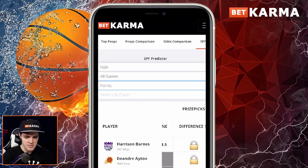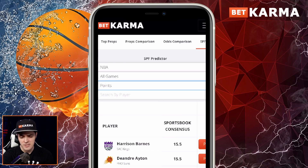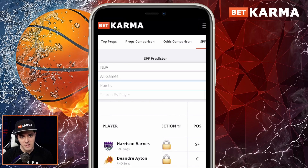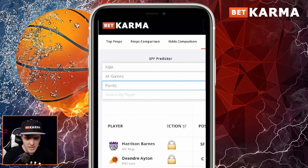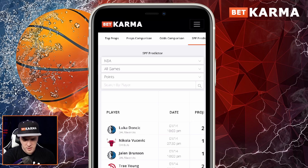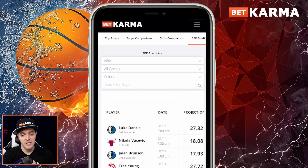You'll notice there are a lot of lock icons here — same thing for PrizePicks. The sportsbook consensus takes all of our sportsbook partners — we have 910 sportsbook partners — and takes the median of Harrison Barnes' prop across all of them. Right now it's saying the median is 15.5, which is a point higher than PrizePicks' line and identical to Monkey Knife Fight's line. To get rid of the lock icons, all you have to do is log in. If you don't have an account, it takes two seconds to create one at BetKarma.com. Once you go to the SPF Predictor, those lock icons go away. Once logged in, you'll see the actual projections from our proprietary algorithm, along with lines, differences, and all the recommendations that previously had a lock icon.